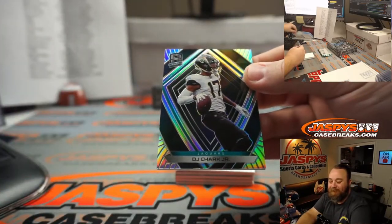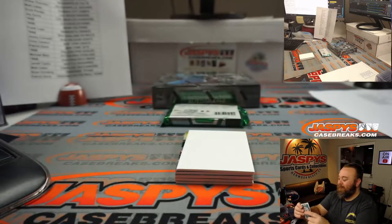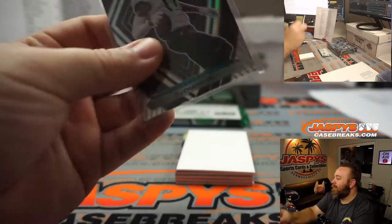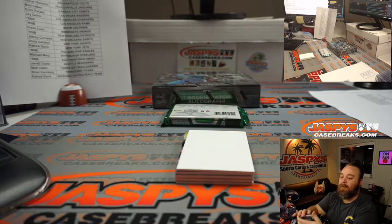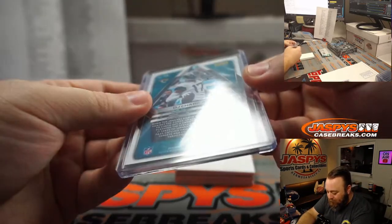DJ Shark Jr. For the Jaguars, Shane Thornton. 20 out of 99.